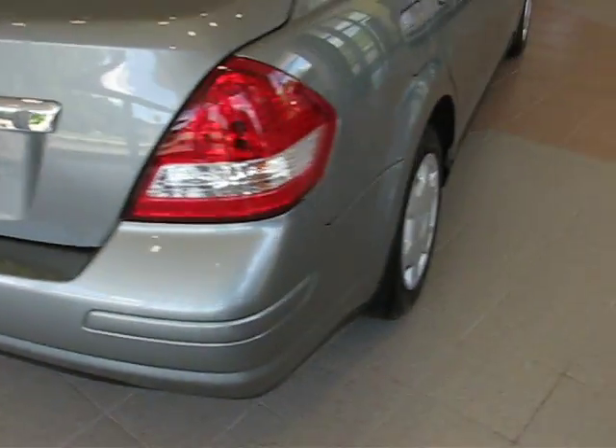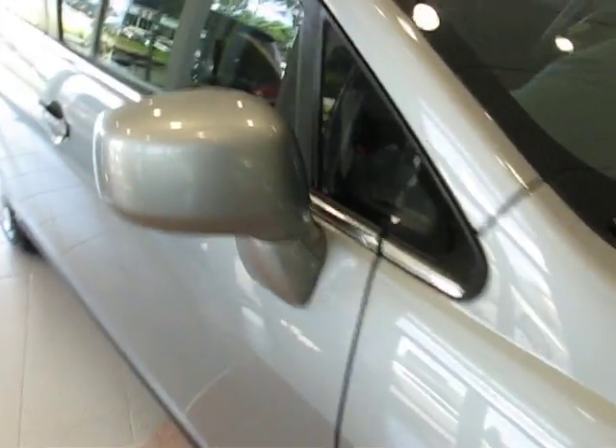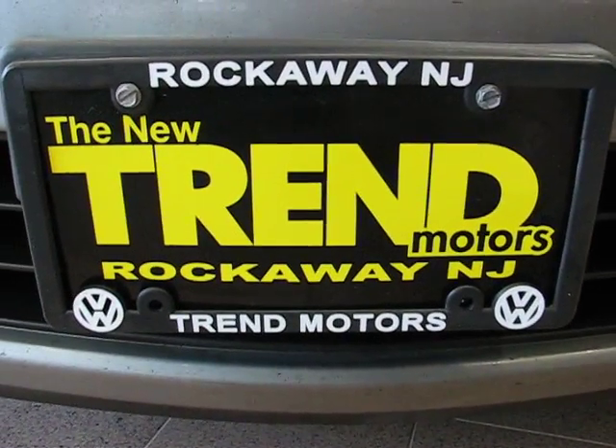And that's about it. So again, it's a 2008 Nissan Versa six-speed manual transmission. This car's got 86,000 miles on it, and it can be found at Trend Motors pre-owned in Rockaway, New Jersey. Come check it out.